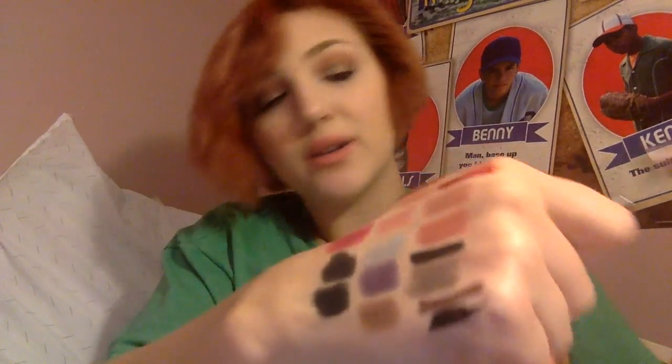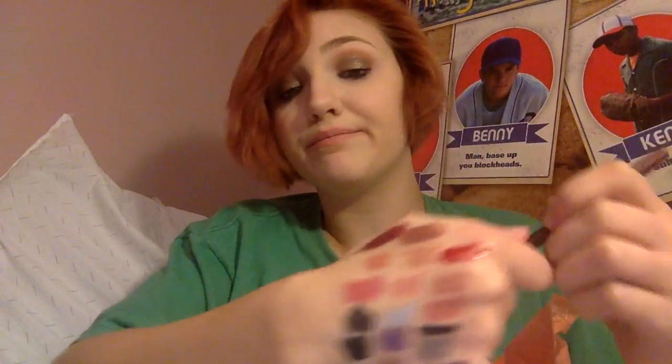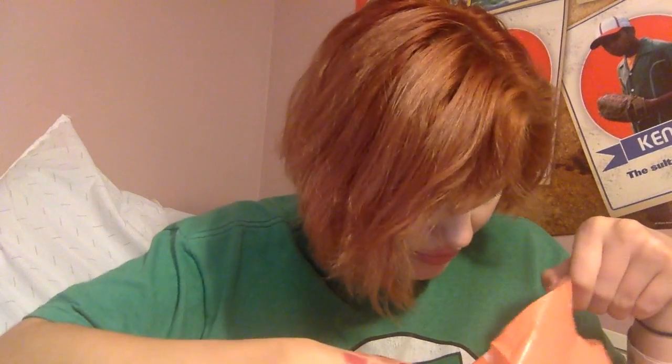I have this Ulta eyeliner in Plum. It's just a really pretty plum — it's a nice plum and I enjoy it.